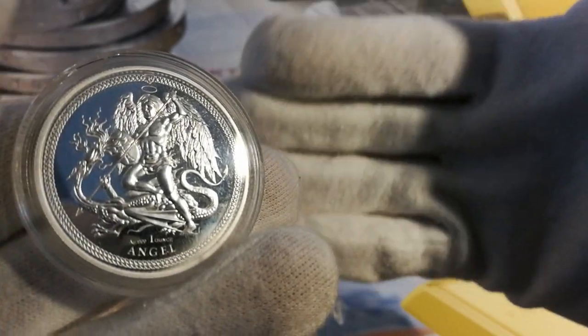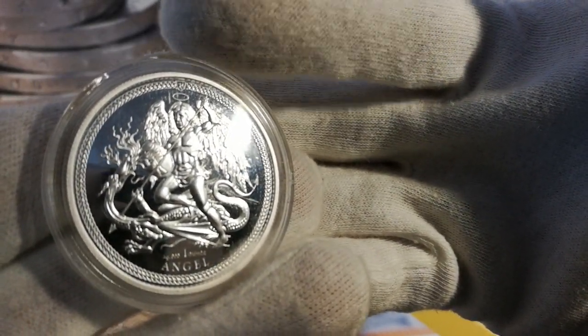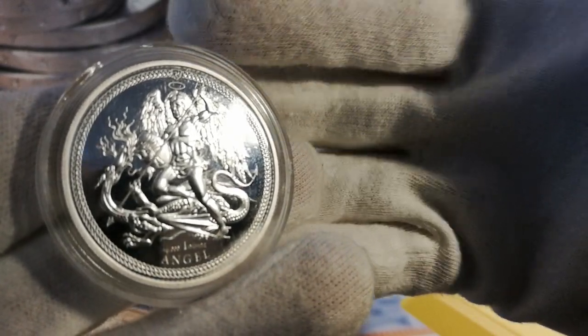The Angel and the Noble were both based on older currency. When I say currency, they were English coins, predominantly gold.